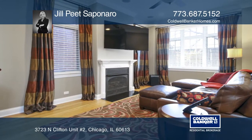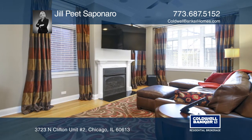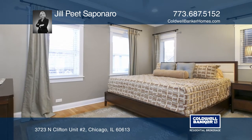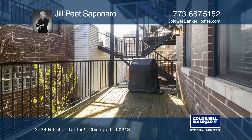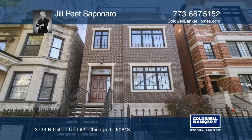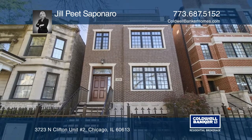The kitchen opens to the living room, which has a fireplace. Relax in the master suite and spa-like marble bath. Enjoy grilling on your deck with amazing views of Wrigley Field. Act now and make this home yours by calling Jill Pete Saponero.